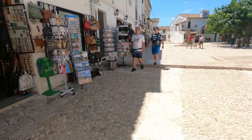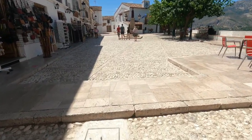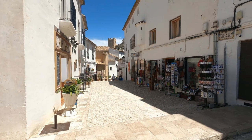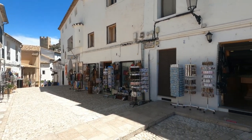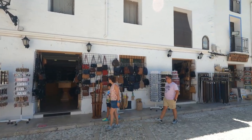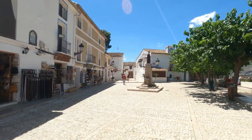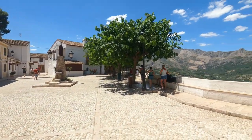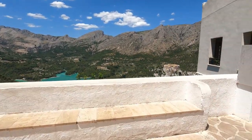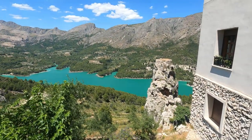Are the shops still open, Tom? Wow, that was a vigorous climb actually. And this is the main square in Guadalest, and this will present us with a lovely view of that reservoir again from up here. Look at that.